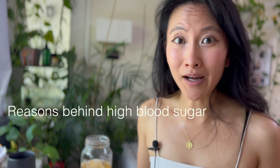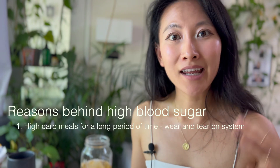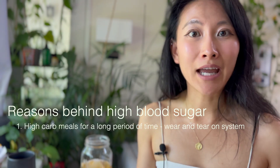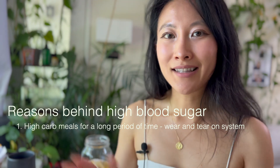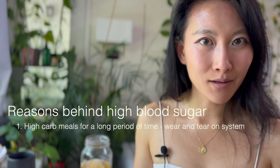With insulin resistance, the cells aren't opening up quickly, so sugar stays backlogged in the bloodstream. Your cells don't feel energized, you don't feel energized, and your blood sugar stays high and doesn't come back down. One reason this happens is simply that meals have been high in carbs for a long time — in the beginning your body is okay, but over time it wears down the system.